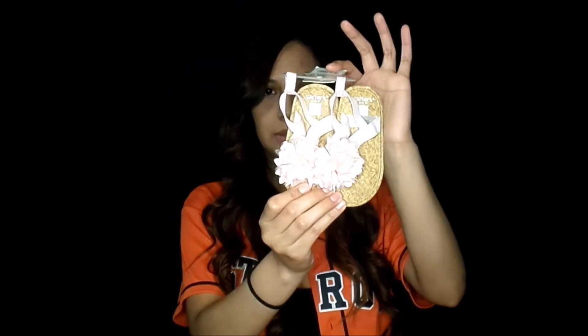There are these cute little sandals — I believe these are Carter's. That's it for now — she has a lot more, and she hasn't had a baby shower because of the pandemic, unfortunately. Thank you for watching, stay tuned for more videos. Bye!